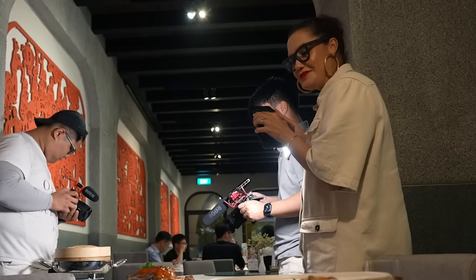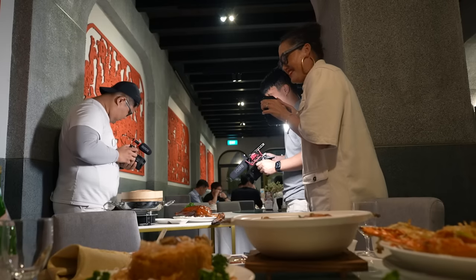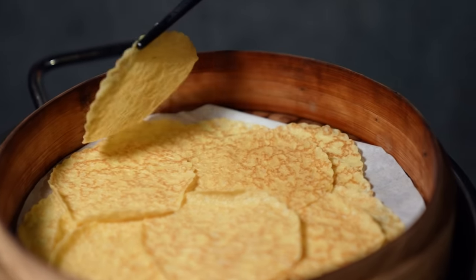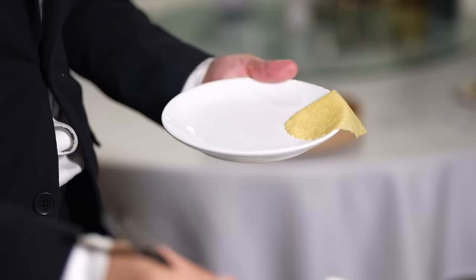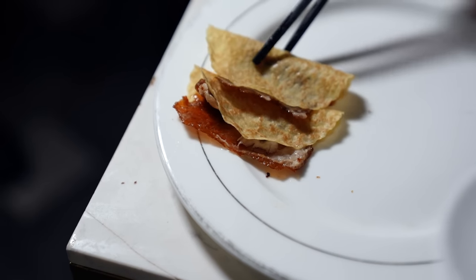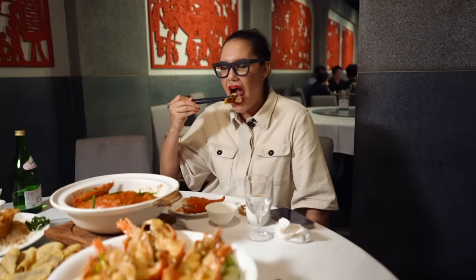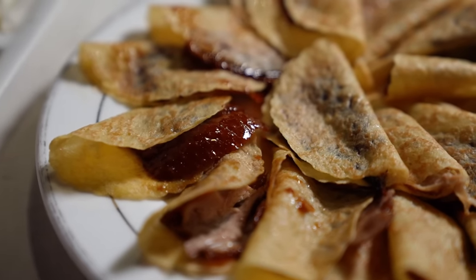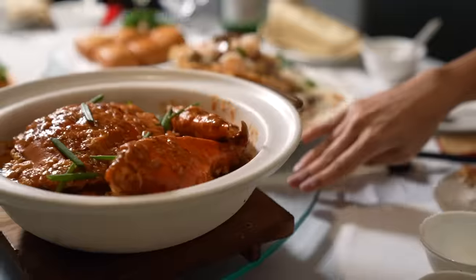Here we are in the natural habitat of the Peking duck. He's going to do the skin first. Traditionally you cut the skin, eat the skin with the pancakes, and then they take the duck away and do the meat in a separate dish later. The pancakes are really nice and soft. That duck is so good. Let's see what's next on the lazy Susan.